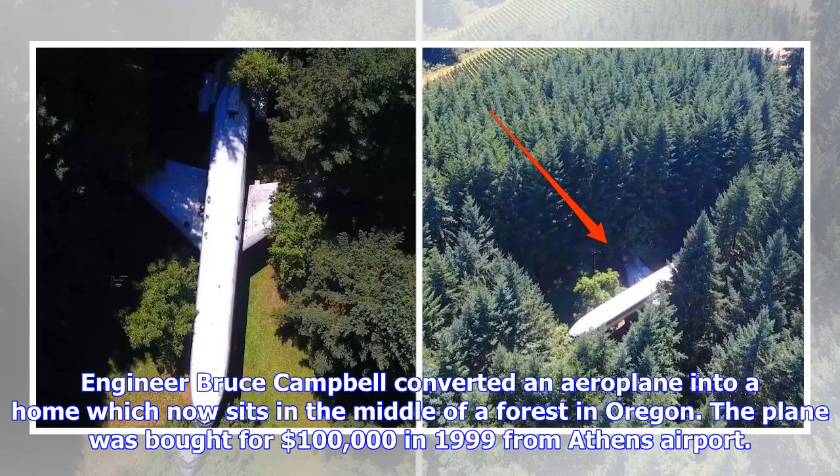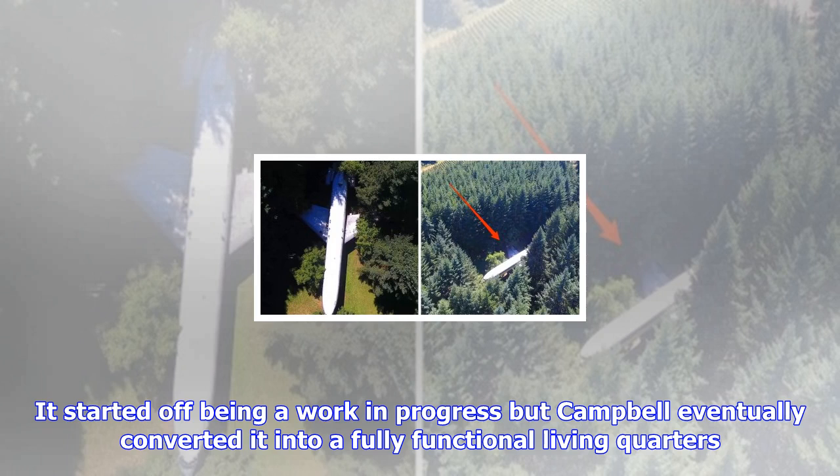The plane was bought for $100,000 in 1999 from Athens Airport. It started off being a work in progress, but Campbell eventually converted it into a fully functional living quarters. The wings of the plane had to be taken apart and reinstalled again to allow the huge vehicle to be towed into the tight, secluded space.